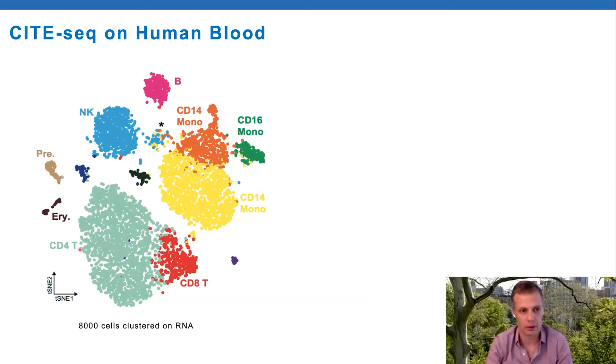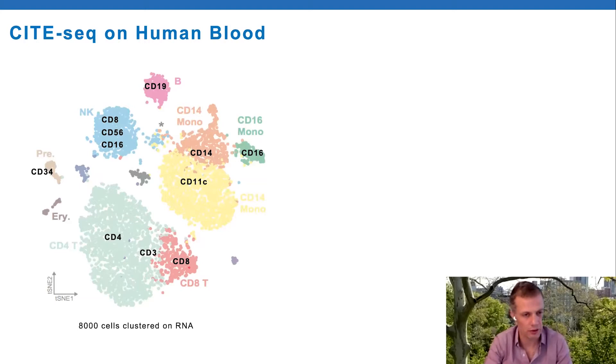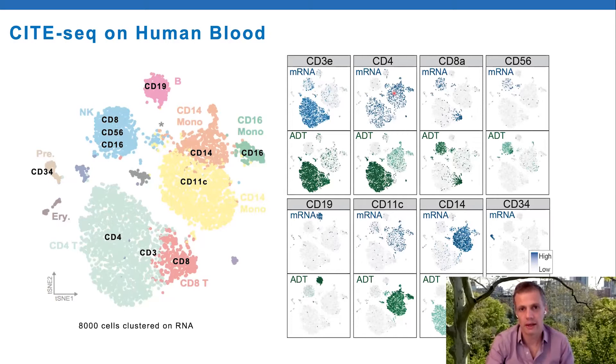Going back to the original publication, we did CITE-seq on human cord blood. We see all the major populations - this is clustered by RNA sequencing - with a relatively small panel of about 13 markers. On the right-hand side, in blue is the mRNA transcript for each marker and the cognate protein is shown in green underneath. At the cluster level we're in broad agreement - CD4 for instance is enriched in T cell and monocyte clusters and protein is also there. But some features that are really important is just how robust the protein detection is compared to RNA detection.